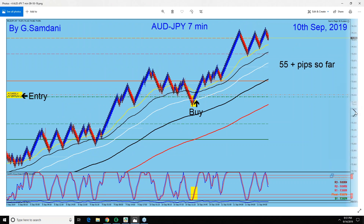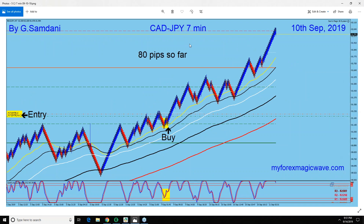This Aussie Yen trade is based on yen weakness and Aussie strength — yen weakness mostly. CAD Yen was a September 9th entry that continued into the 10th. Sometimes you make an entry but the move isn't big enough for the day to cover the daily range, so I just hold on until it goes into the next day.